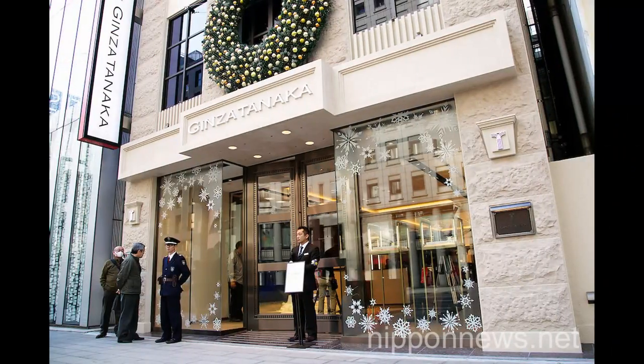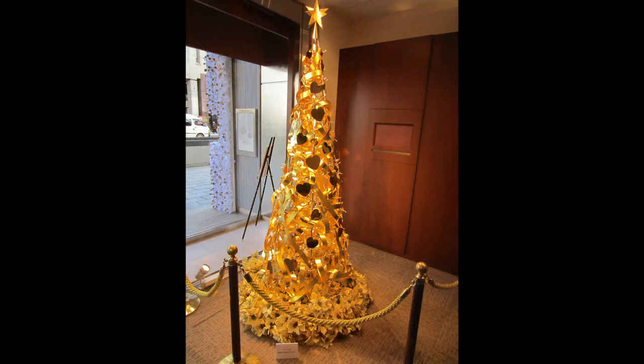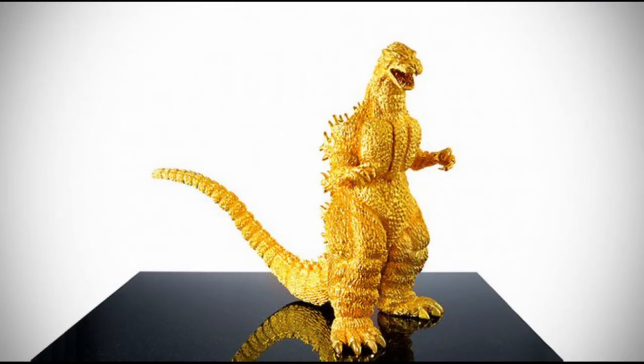Something I found pretty interesting is that Ginza Tanaka this year will celebrate their 125th anniversary. They've been around making jewelry for 125 years — that's an impressive feat. Did you know they've also made solid gold Mickeys, a Christmas tree out of complete gold, and even a golden Godzilla? See, you thought jewelry was only for stuffy rich people.